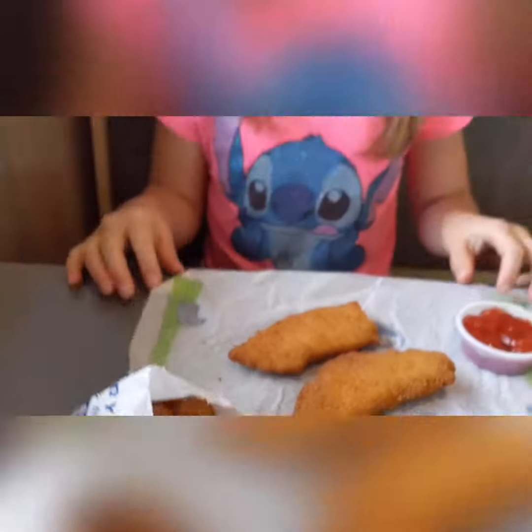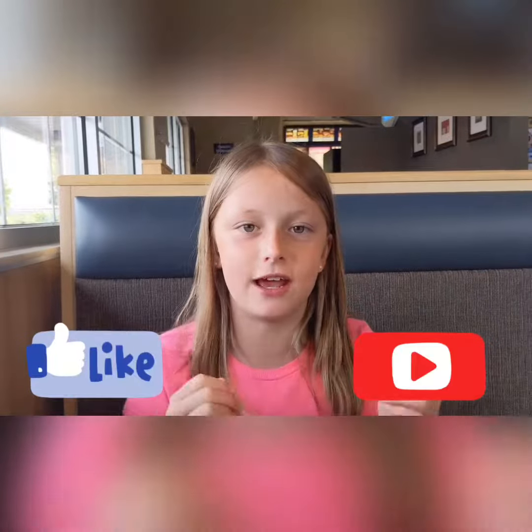Mmm. Those are really good. Well, overall, this one is really good. I would probably rate this a 10 out of 10. I mean, there's really no bad things about it. So my rating of Culver's is a 10 out of 10.